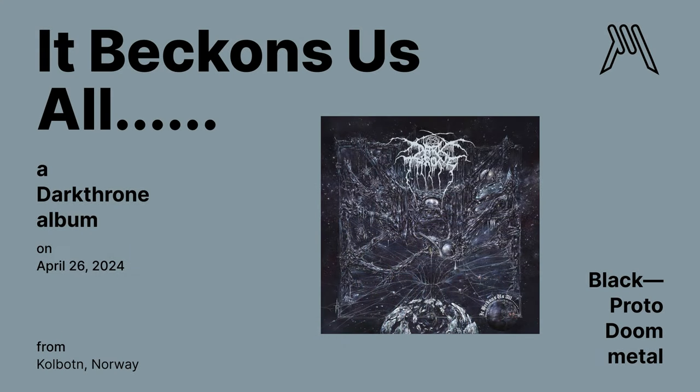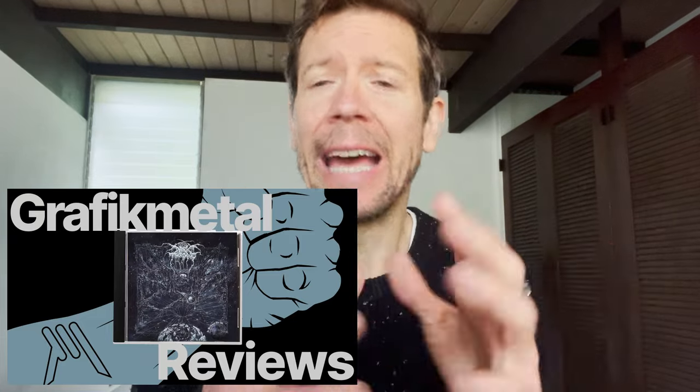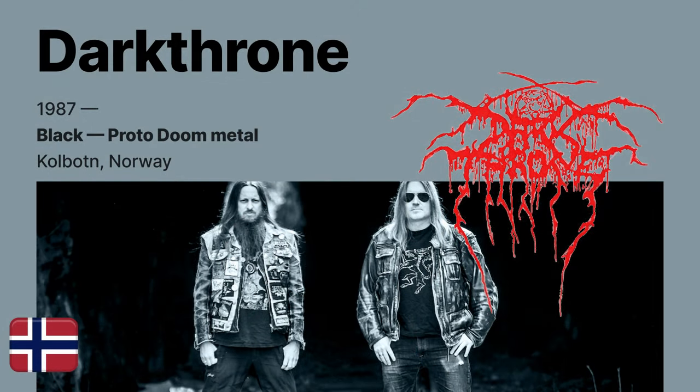It Beckons Us All by Darkthrone — a black-ish doom/prog metal album released on April 26th. We already did an extensive review of this album, so check it out. Quick recap: this is a dynamic duo, at least since 1994 — Friends on drums and vocal duty, and Nocturnal Kulto on guitars, bass, and keyboards, from Kolbotn, Norway. Their real names are Gylve and Ted. They have been active since 1986 and have now released 21 studio records.